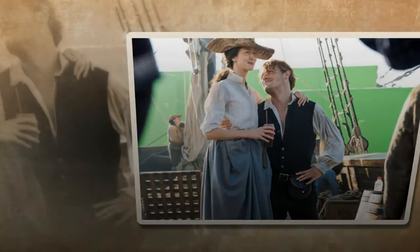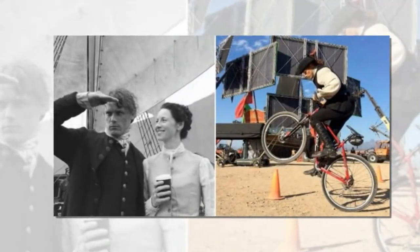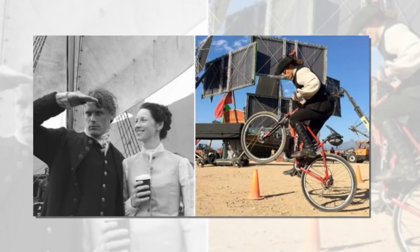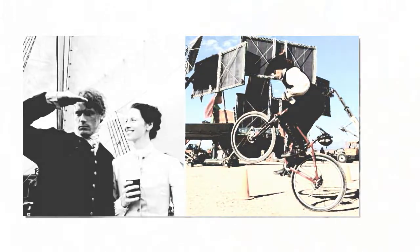Season four of the internationally acclaimed show is currently filming in Scotland, based out of Wardpark Studios in Cumbernauld. Starz and Sony Pictures Television, who produce the show, have recently announced that two more seasons have been commissioned.